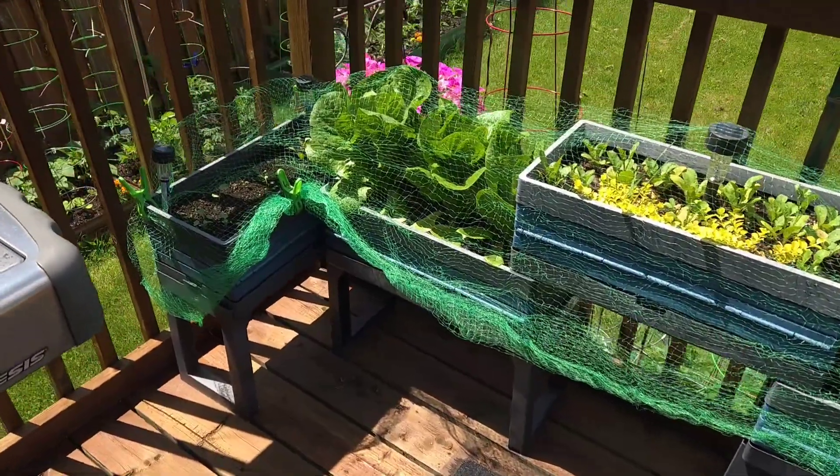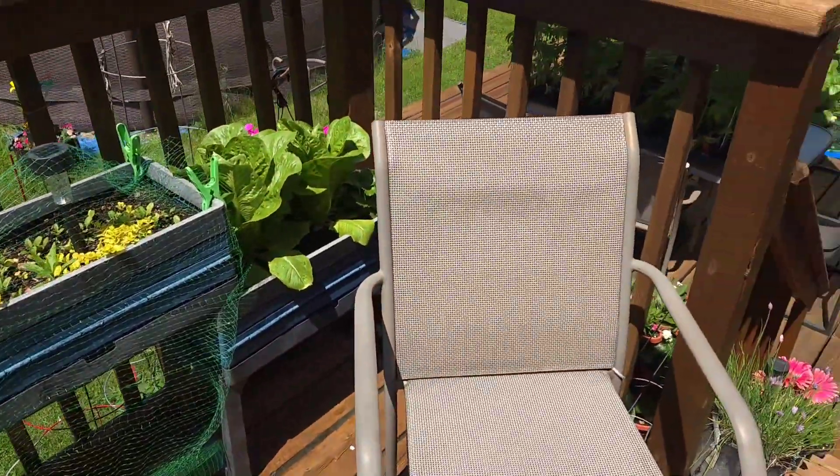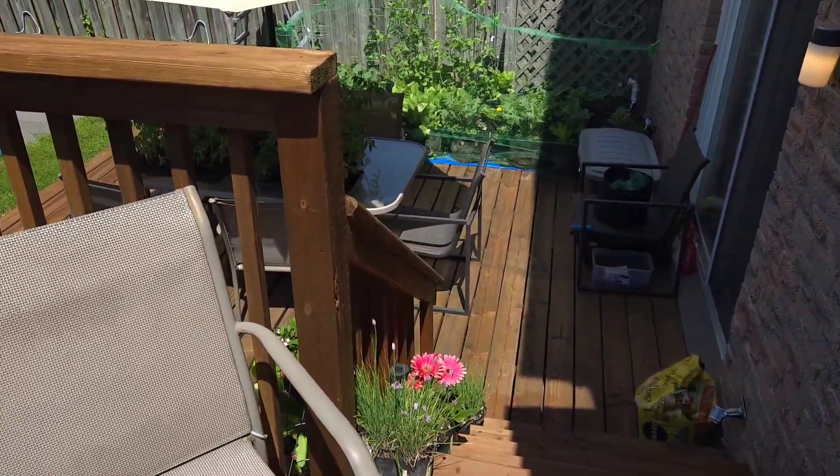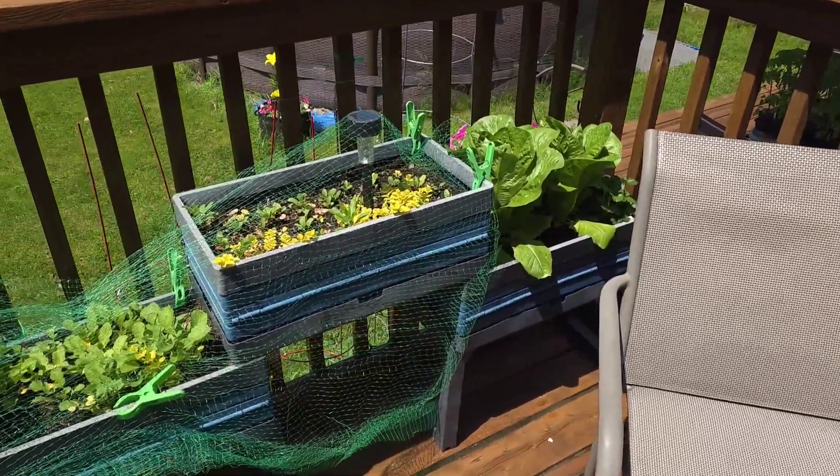We're going to start up here on the upper deck. I have two decks in my backyard — this deck comes off the kitchen and then the lower deck comes off the family room — and we're going to go through the entire backyard and see what's growing.